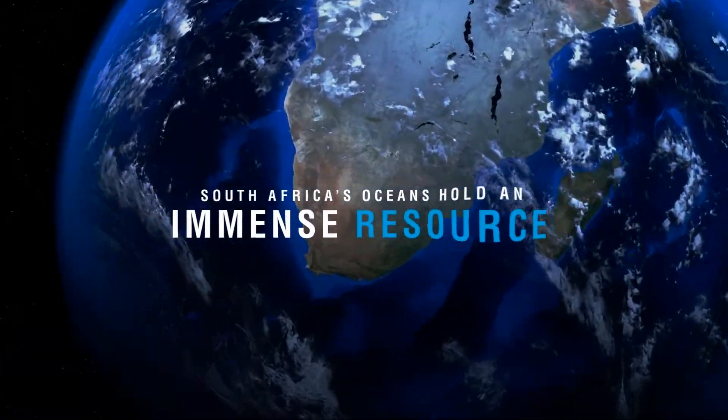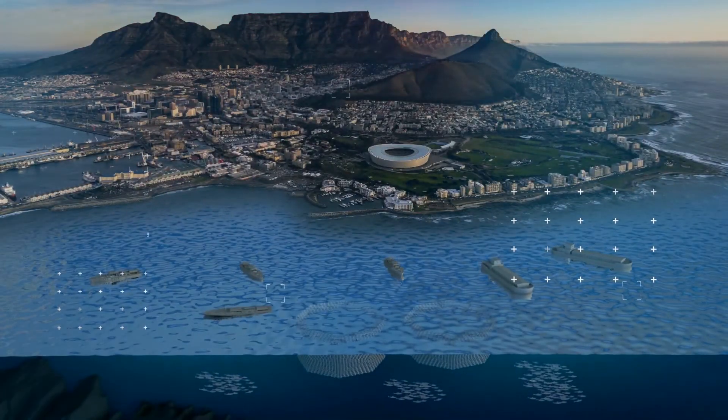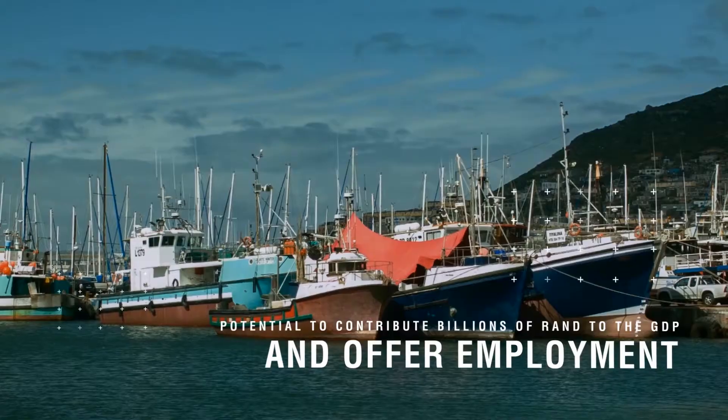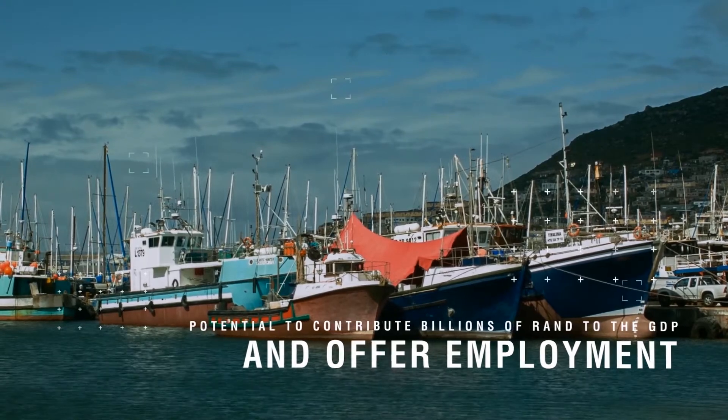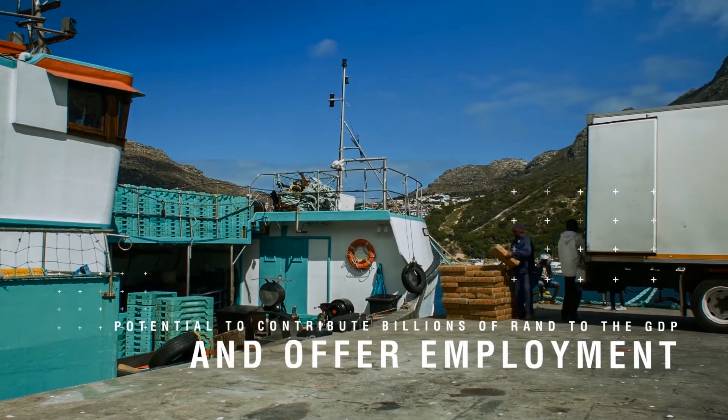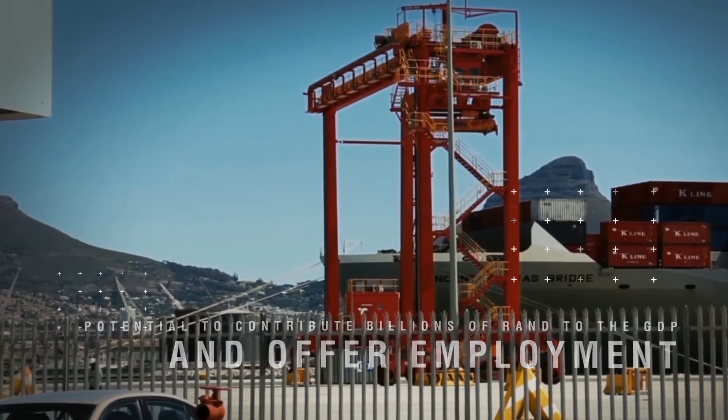Oceans hold the promise of immense resource wealth and great possibility for boosting economic growth, employment and innovation. South Africa is surrounded by vast oceans with immense potential as an untapped resource, with the potential to contribute billions of rand to the GDP and offer employment to a great number of South Africans.